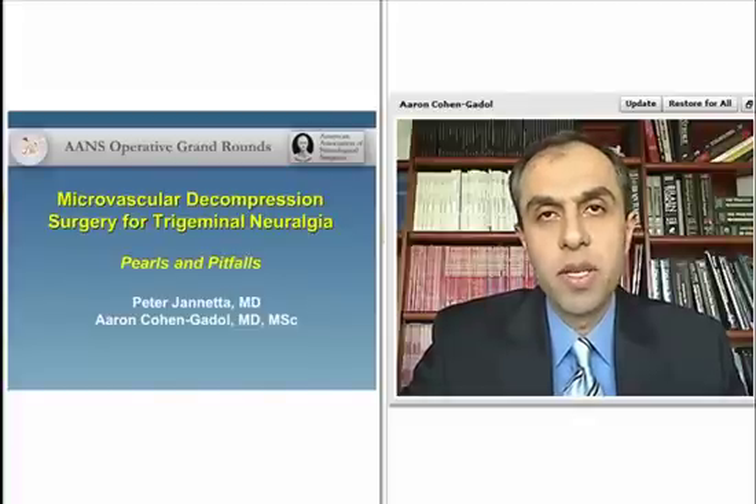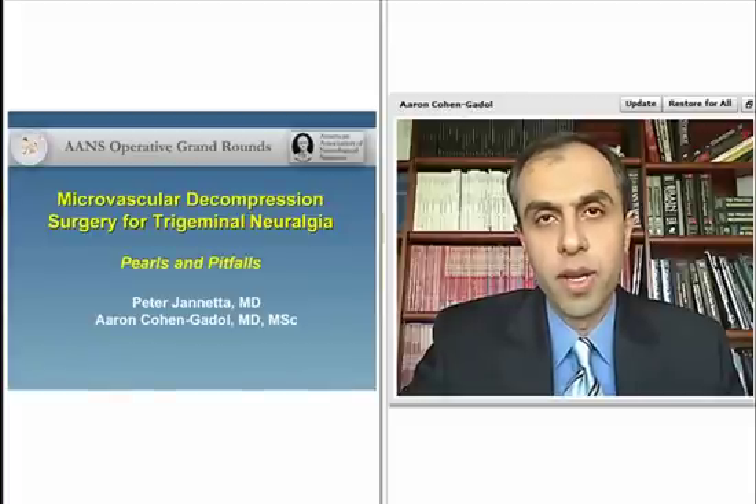Hello, ladies and gentlemen. My name is Aaron Cohen. I would like to thank you for joining us for another session of the Dabonus Operative Ground Rounds, which will discuss technical nuances for microvascular decompression surgery for trigeminal neuralgia. We have Dr. Peter Janetta as our discussant, who will review our presentation and my surgical videos.